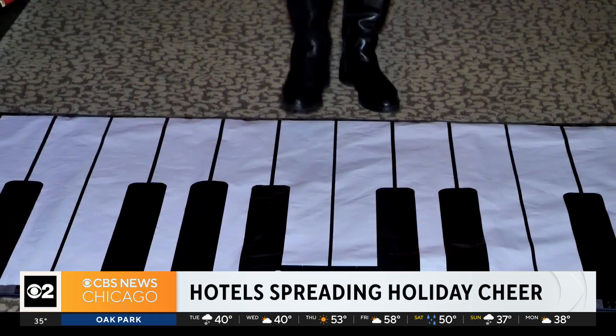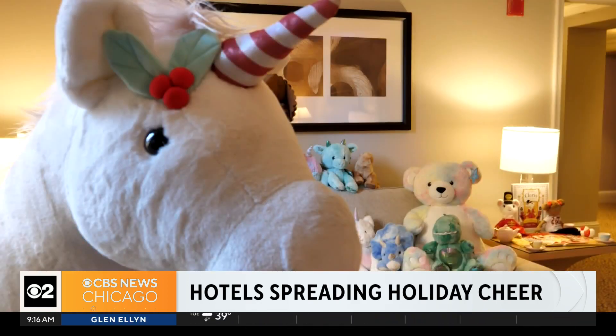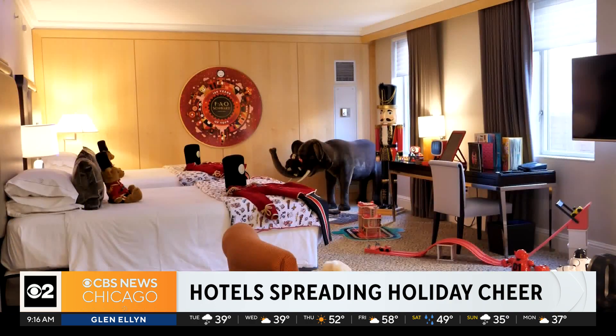Here in New York City, there's also the FAO suite at Omni Berkshire Place. It's filled with toys from nearby FAO Schwartz, including one that helps guests recreate the iconic scene from the movie Big. Kids or kids at heart enter a monster of a room.